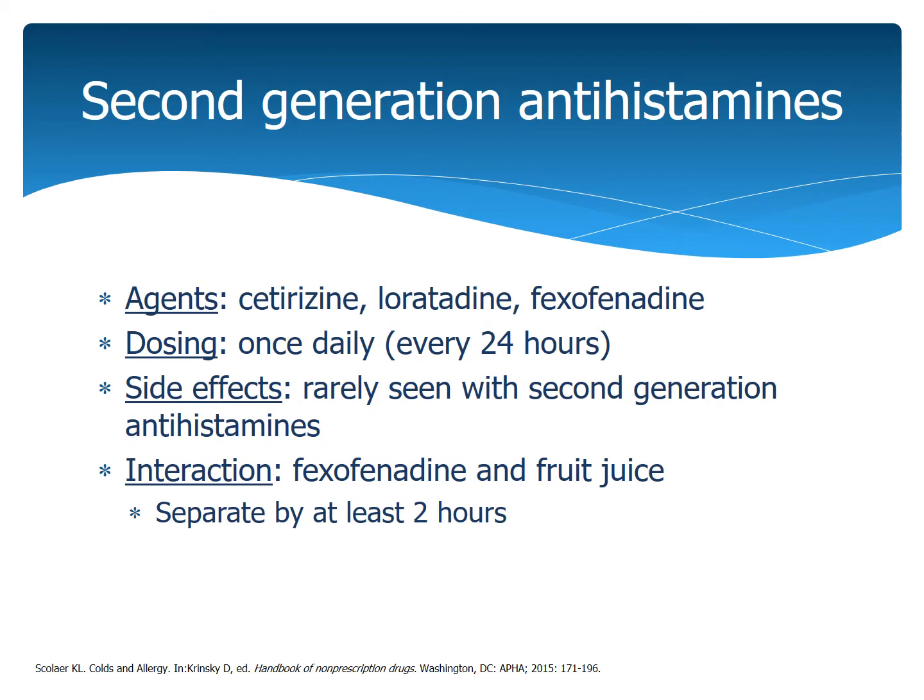As far as the second generation antihistamines go, they're only dosed once a day — every 24 hours — and you don't really see the side effects as you do with the first generation antihistamines. However, there is an interaction with fexofenadine, which is Allegra, and fruit juice — orange juice, grape juice, any type of those. You need to separate the dose of the Allegra and the taking of fruit juice by at least two hours. You can still drink it, you just have to be mindful of when you drink the fruit juice.